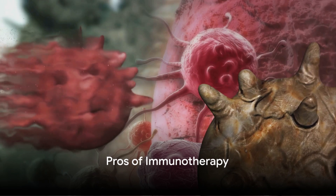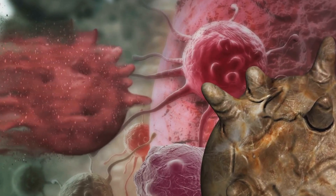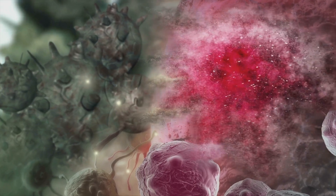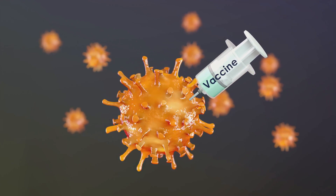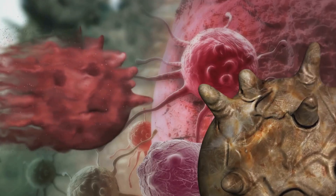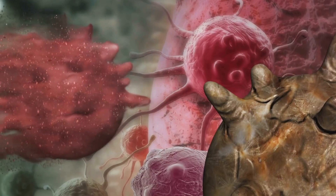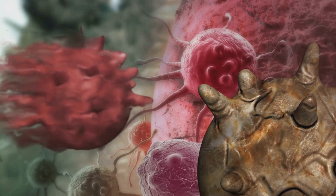Immunotherapy comes with several benefits. One of the most significant is its precision targeting. Unlike other treatments, immunotherapy doesn't wage a broad attack on all cells in its path. Instead, it zeroes in on the cancer cells themselves, leaving your healthy cells unscathed. This targeted approach can lead to better outcomes and fewer side effects. Speaking of side effects, that's another potential advantage of immunotherapy. Many patients find that they experience fewer side effects with immunotherapy compared to traditional treatments like chemotherapy, and when side effects do occur, they're often less severe.